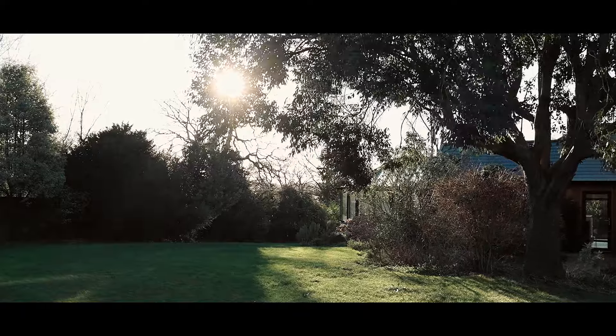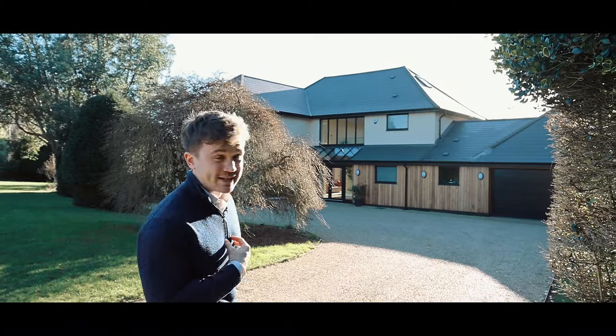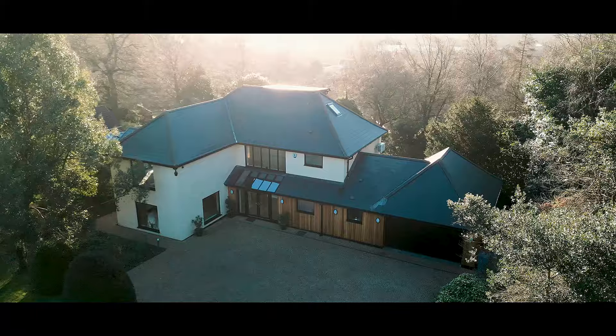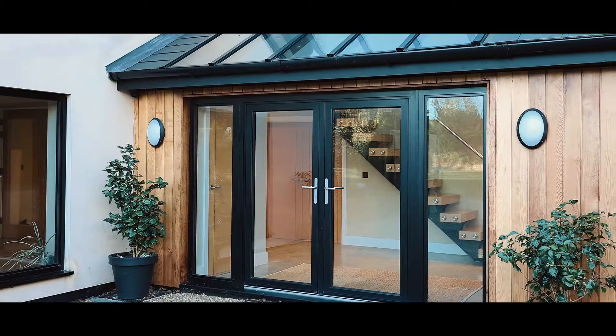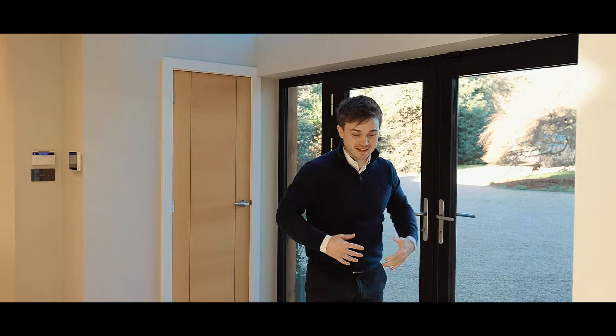How many of us dream of a show-stopping contemporary home — artistically designed, really eye-grabbing? But I think it's fair to say those can sometimes come with connotations of perhaps not being particularly homely or embracing. But one of the best things about our job is every now and then we get to see properties that challenge all of those preconceptions and set the bar at another level.